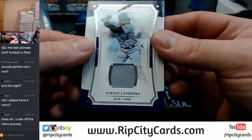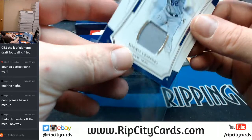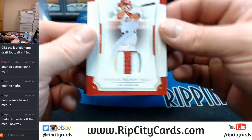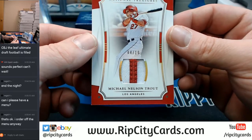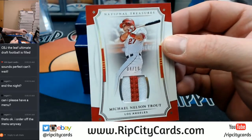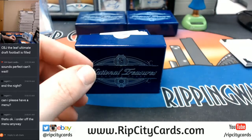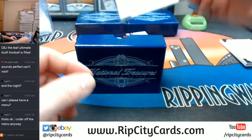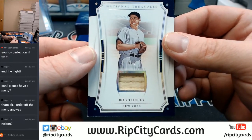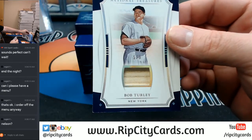17 out of 99, Cespedes. 4 out of 10, two color — Michael Nelson Trout, for the Angels. 5 out of 5, Bob Turley.